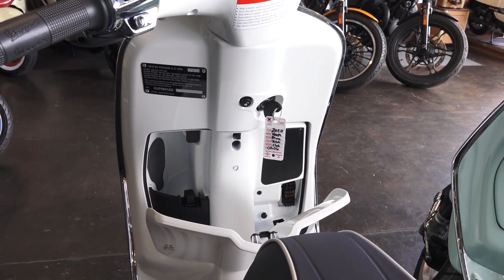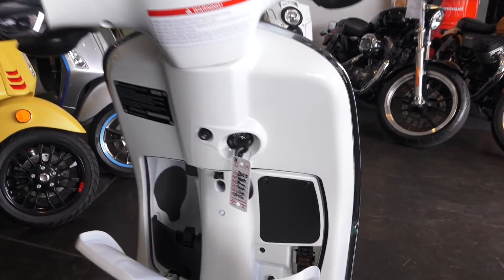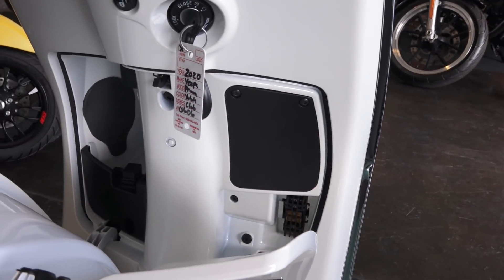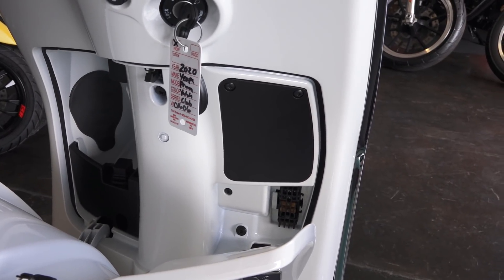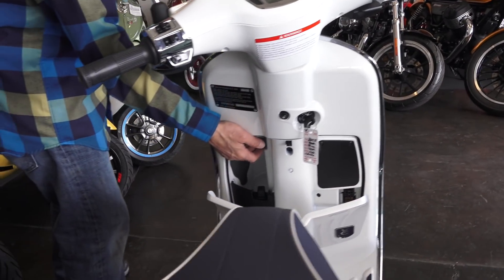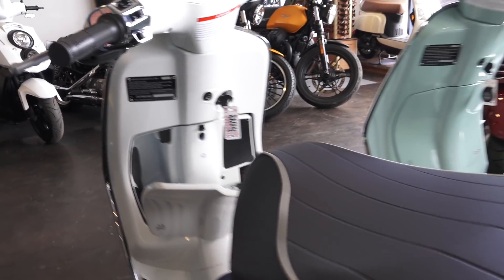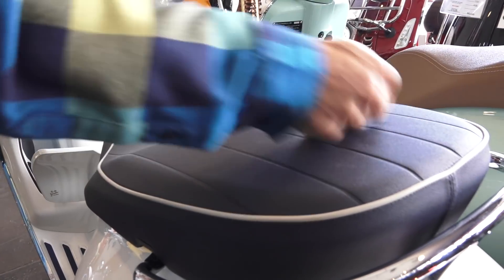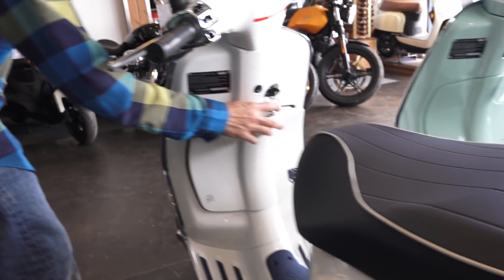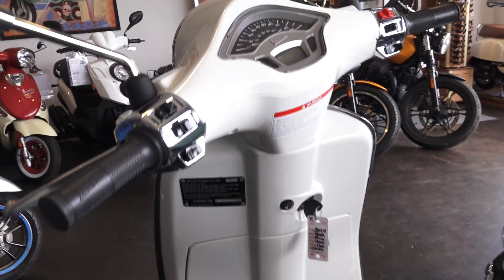Moving on to the right panel, there's a cover that covers the ABS pump and a fuse block for the scooter. And last but not least, there's a secret switch here that opens your seat.